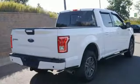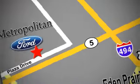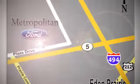Come try out this Built Ford Tough F-150 today. Whether you're buying today or just shopping, at Metropolitan Ford you can expect to experience something truly unique. Call or stop in today — we're conveniently located near 494 and Highway 5 in Eden Prairie.